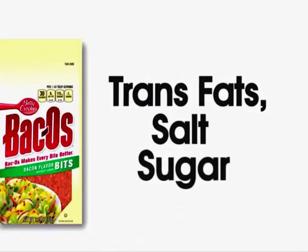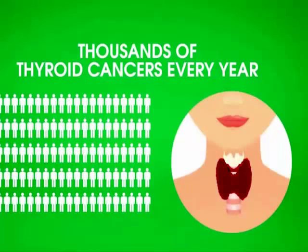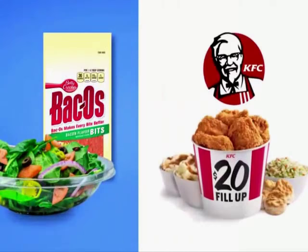Bac'n Pieces, for example, have added trans fats, salt, sugar, and even Red No. 40 — a food dye that may cause thousands of thyroid cancers every year. As a red light food, it should ideally be avoided. But if the alternative to your big spinach salad with Bac'n Pieces is KFC, then it's better to sprinkle.